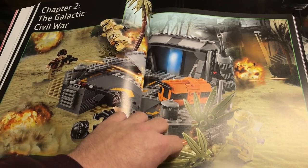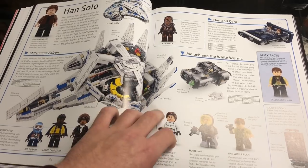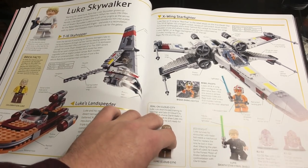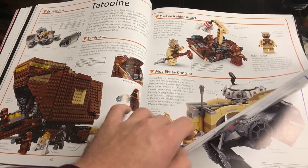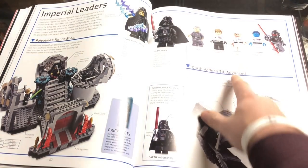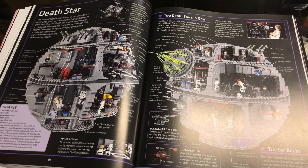Moving into Chapter 2, the Galactic Civil War, covering everything from Rogue One through Episode VI. Starting off with Han Solo sets from the new movie — Han Solo landspeeder, custom run, and Millennium Falcon. Then the UCS Millennium Falcon with lots of facts about it. Luke Skywalker's page covers landspeeders, sky hoppers, X-wings, Tatooine, sandcrawler, and Tusken Raider Attack battle pack.